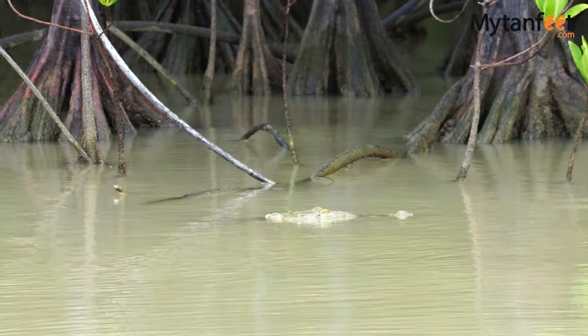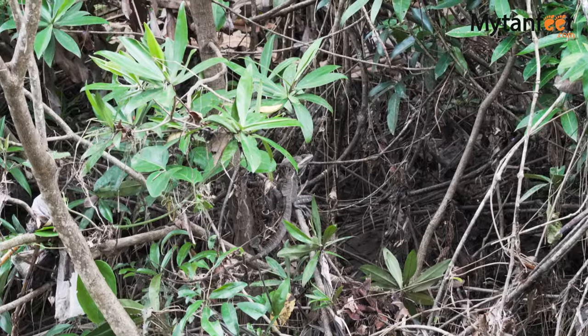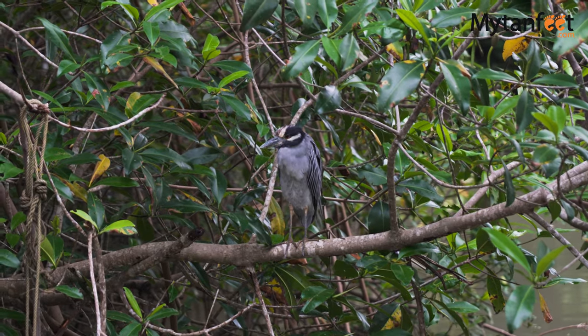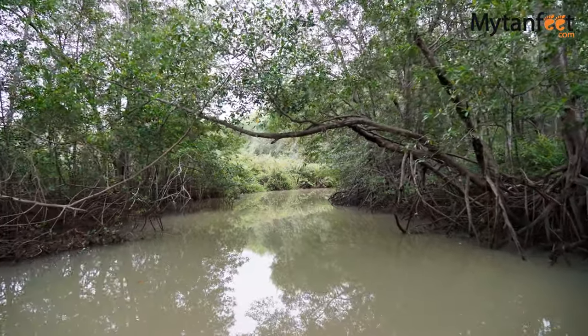On our two-hour boat tour, our guide taught us about the incredible mangrove ecosystem, including the different types of mangrove trees. As we boated through the mangroves in our covered riverboat,